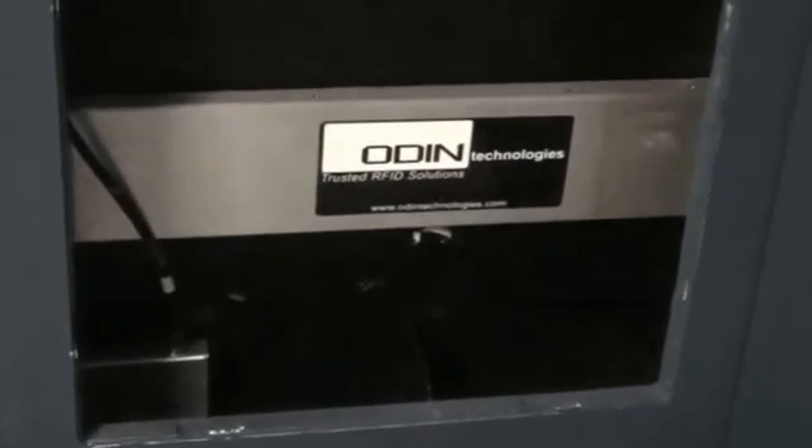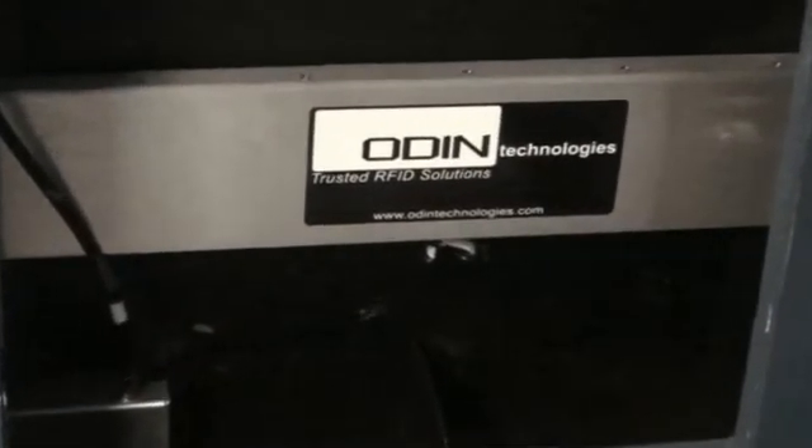Odin's Intelligent Asset Management, or IAM, solution is a complete hardware and software package designed specifically for data centers and offices. The hardware was purposely developed for the office and data center environment. Readers and antennas can be deployed clandestinely or attractively mounted to walls in a very low-profile way.